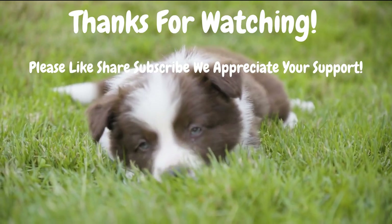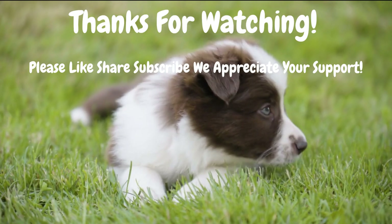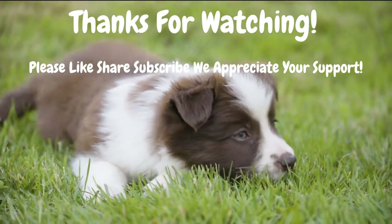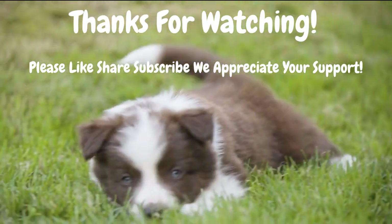We hope you found this video helpful. If you did, be sure to give it a thumbs up and subscribe to our channel for more tips and tricks on raising a happy and well-behaved pup. Thanks for watching, and happy training!